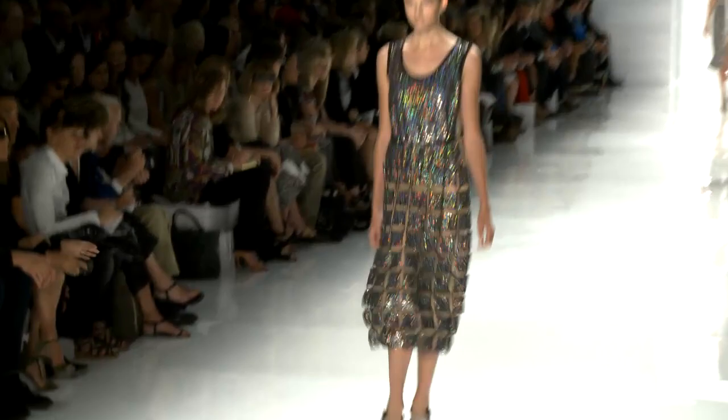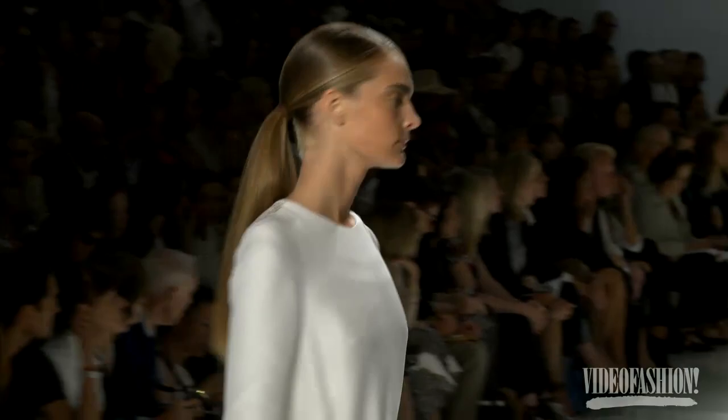When you go into a store and you come across a Derek Lam piece, the quality is really exquisite. That element of very clean, spare minimalism mixed with the warmth of the California lifestyle is what I was tapping into.